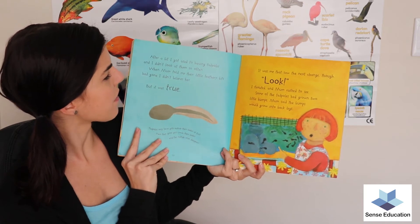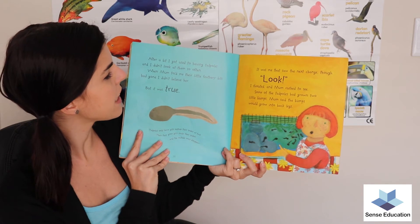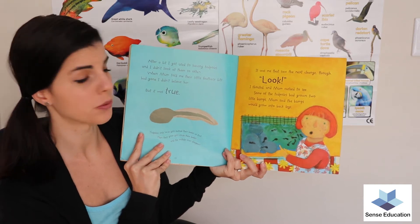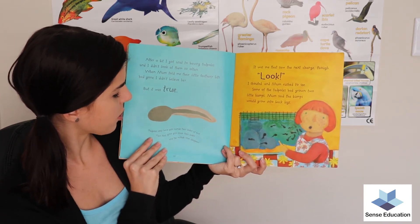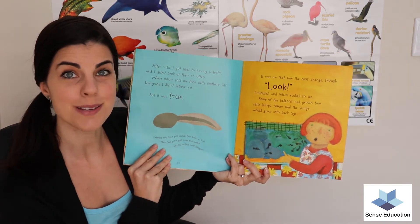After a bit I got used to having tadpoles and I didn't look at them so often. When mum told me their little feathery bits had gone, I didn't believe her. But it was true. Tadpoles only have gills outside their bodies at first. Then they grow gills inside their bodies and the outside ones disappear.